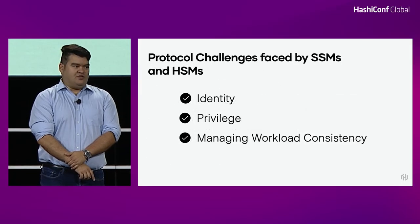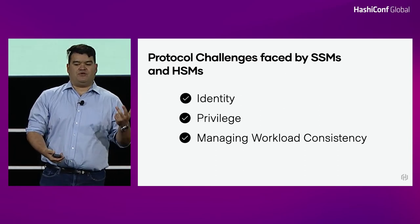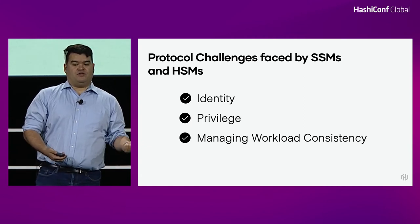If you ever want to see how the Vault roadmap is evolving without an NDA at HashiCorp, you can look at how we are migrating to support different types of common fundamentals necessary to support a specific type of protocol. Regardless of whether you're building a software or hardware security module with a modern developer or operator experience, there are really three key challenges: identity, privilege, and managing workflow consistency.